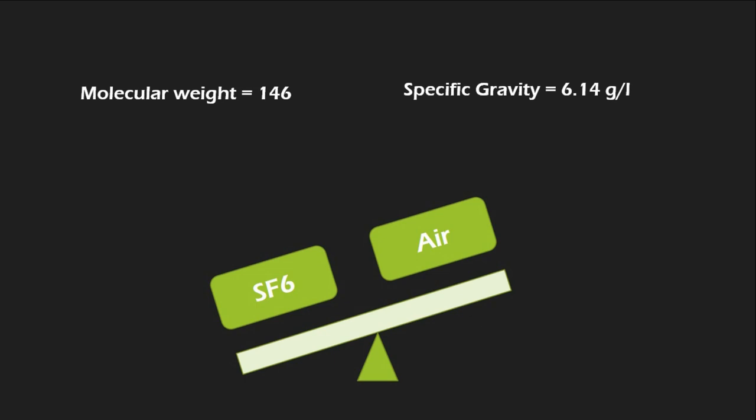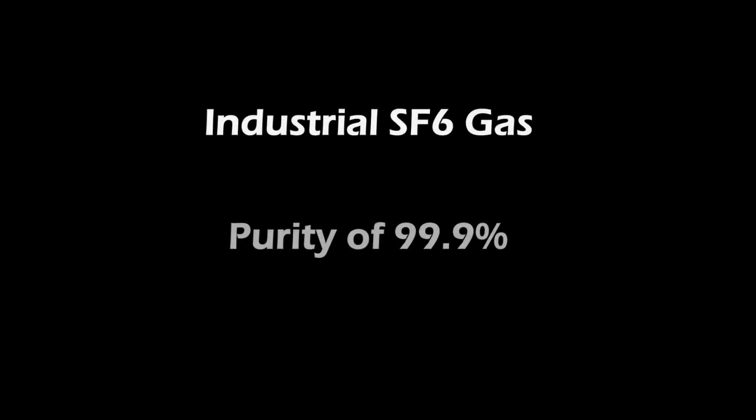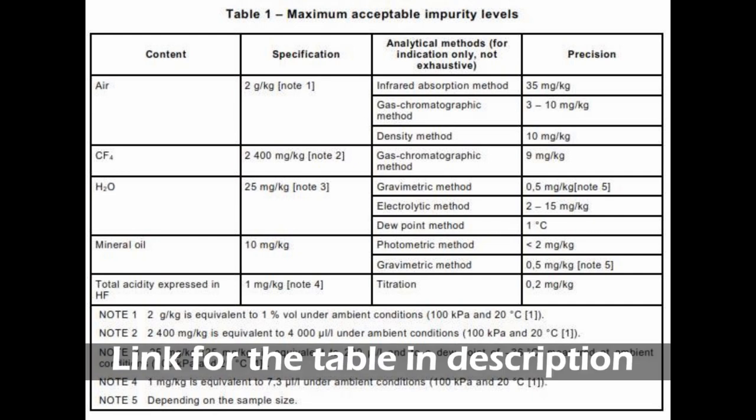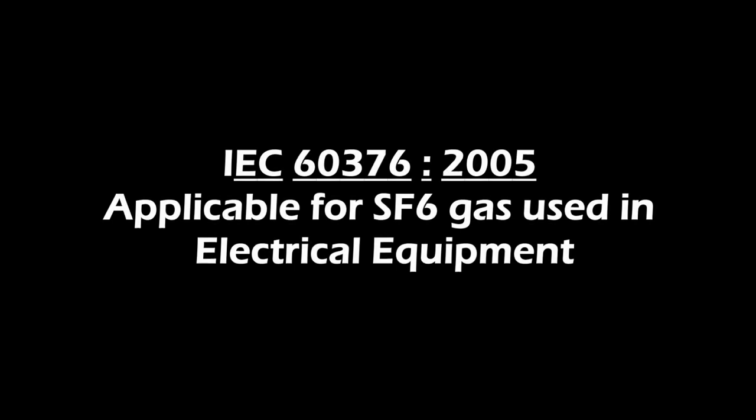It's a scientific fact about the gas. Below minus 40 degrees Celsius, the gas can liquefy and may get converted into liquid, so special care must be taken in such situations to maintain the temperature. Industrial SF6 gas used in high voltage equipment like circuit breakers is specified with 99.9% purity. The amount of impurities allowed is specified in IEC 60376:2005, which provides a table showing total impurities allowed per kilogram and the method to determine impurity levels.